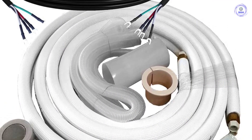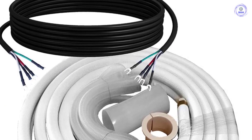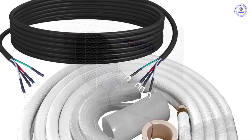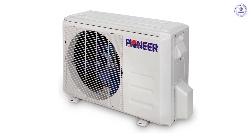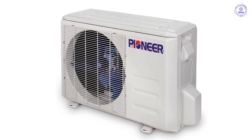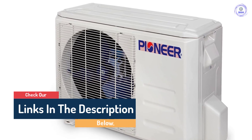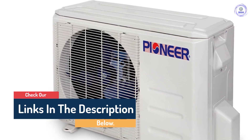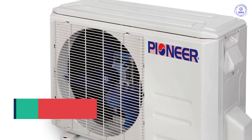Pioneer's newest WYS series wall-mount mini-split ductless inverter air conditioning and heat pump system. Full system set containing indoor section, outdoor section, remote controller, and standard installation accessories. With a Pioneer ductless mini-split type air conditioning system, it is possible to heat or cool any contiguous area quietly, effectively, and efficiently.